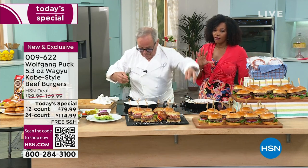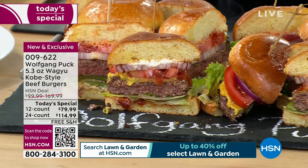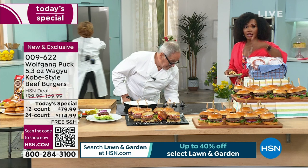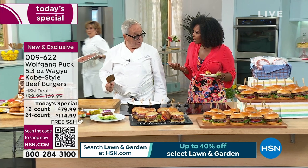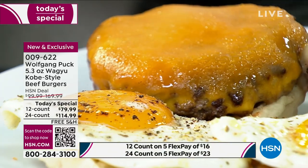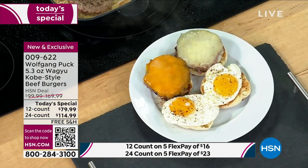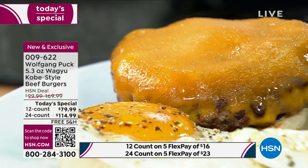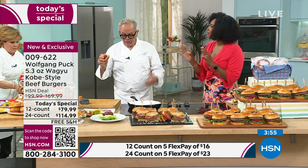We've never said until today that our today's special is Wagyu Kobe style beef burgers — all from Chef Wolfgang Puck, sourced here in the U.S., but based on the best quality meat you will find. Once you get this meat, you're going to say you cannot go to a fast food joint anymore. When I started this presentation, this was one whole complete burger — I've got two bites left and it's amazing, flavor through and through, still juicy, still delicious. I've had a lot of burgers in my life. I've not had one of this quality.